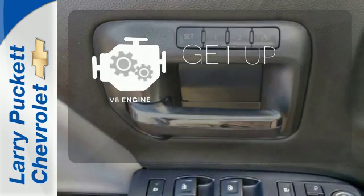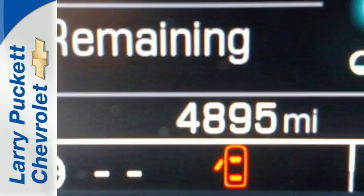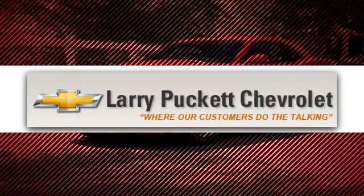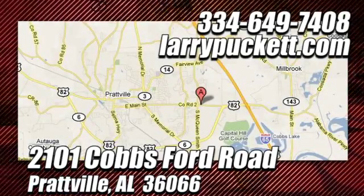The V8 engine provides the power you need. Put this pickup to the test — come in today. There's only one original, and for the last 30 years at Mary Puckett Chevrolet, we've been letting our customers do the talking. We're conveniently located at 2101 Cobbs Ford Road in Prattville, Alabama.